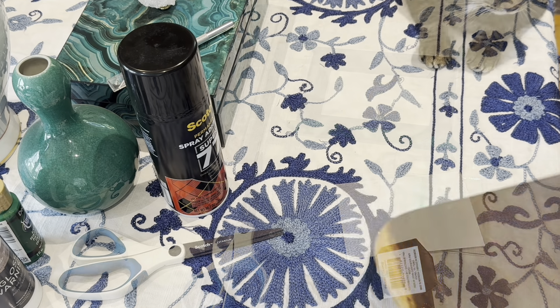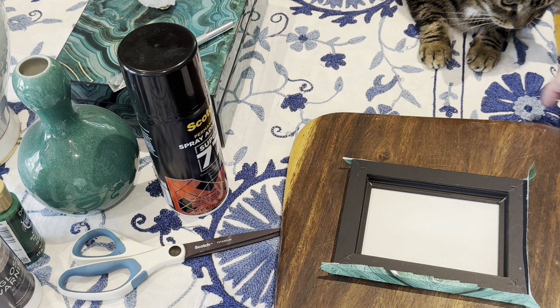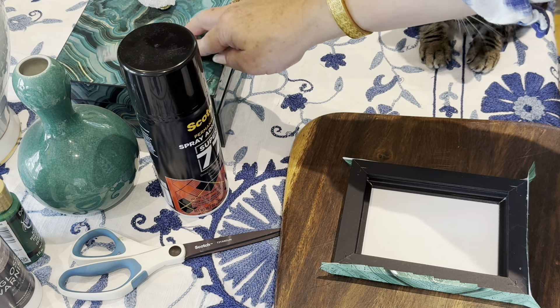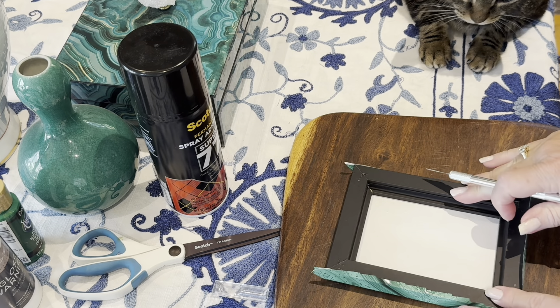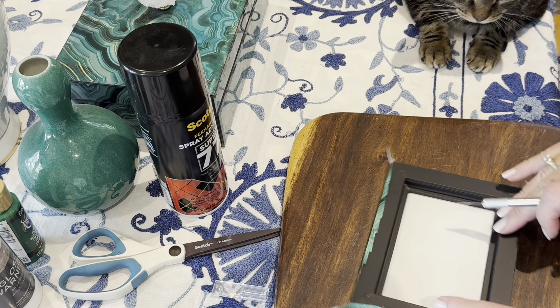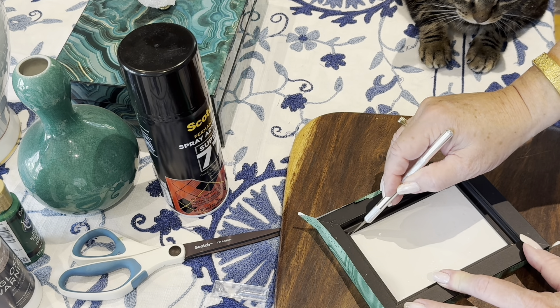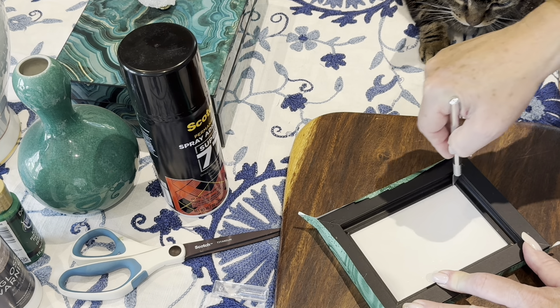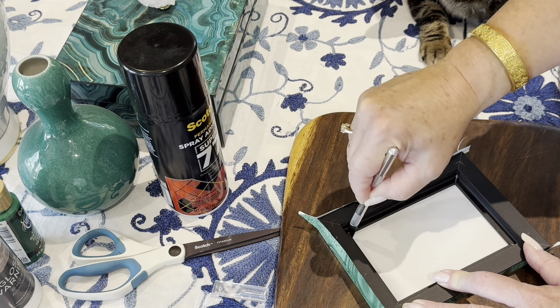For the next step, I'll be using an X-Acto knife, so I'll place a cutting board on the table. My cat Bobbi has decided that she wants to watch. I'll be very cautious as I use this. These blades can be very sharp, but that's what makes them so useful. The objective here is to carefully make a neat and clean cut around the opening and the edges of the frame.